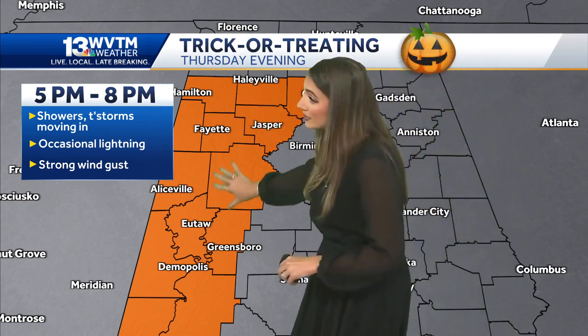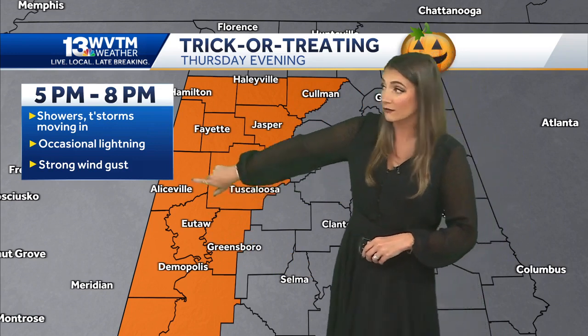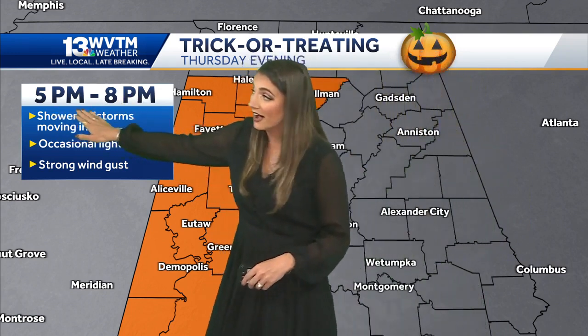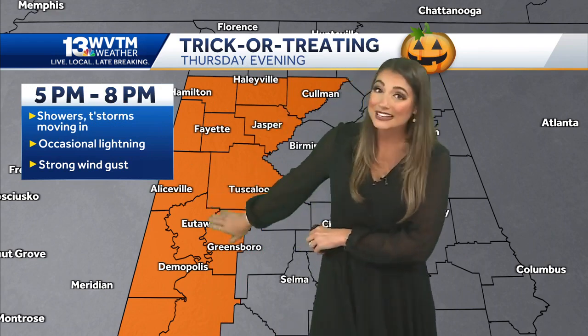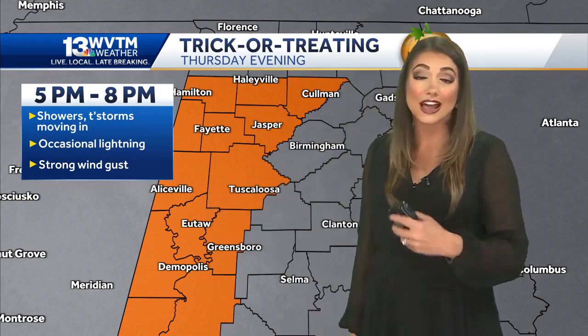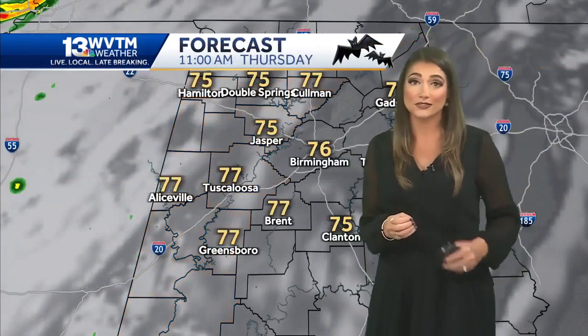We've highlighted in orange the counties where we are most likely to see a few showers entering into the forecast between the hours of 5 and 8 PM — those typical trick-or-treating hours. If you live in the orange, you might need your umbrella this evening. A good idea to have it with you just in case — we're talking some general showers and a few rumbles of thunder.